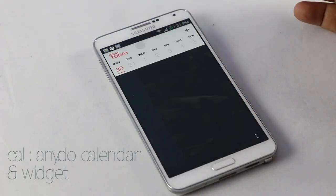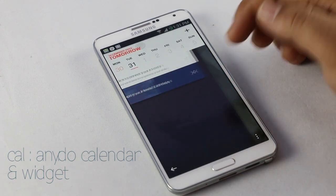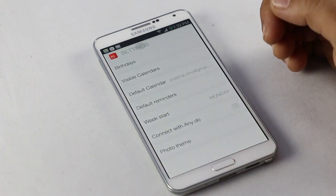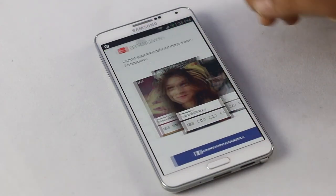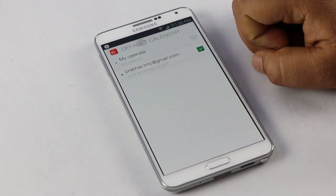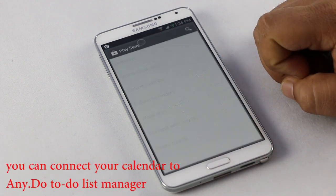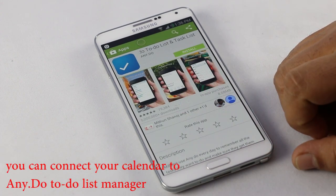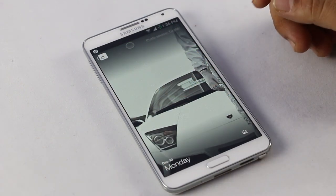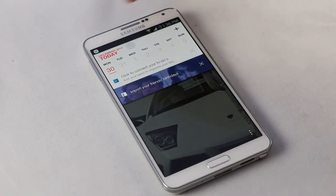Number two is Cal — Any.do calendar and widget. Cal is the best calendar app for your Android. If you want a change from the stock Android calendar, this app is just right for you. With a fast and beautifully designed interface, Cal is a simple and smart calendar app. You are able to sync your calendar from other cloud services, and you can sync your Facebook account with this app to get a reminder on your friends' birthdays. So these are some great add-ons. You will never go back to other calendars if you start using this app once.